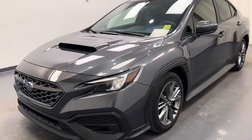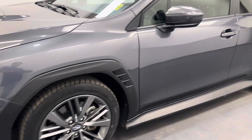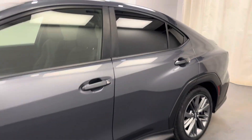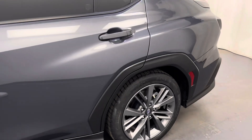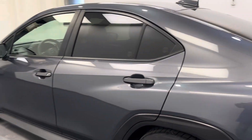Hey guys, today you're checking out stock number 239976. This is a 2022 Subaru WRX, and our color is gray.